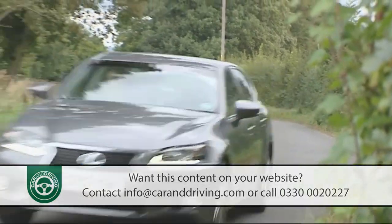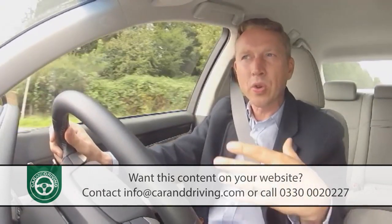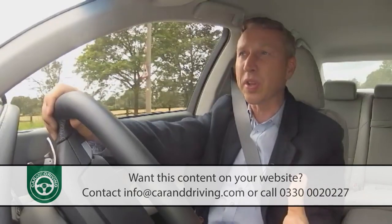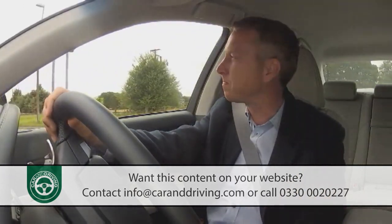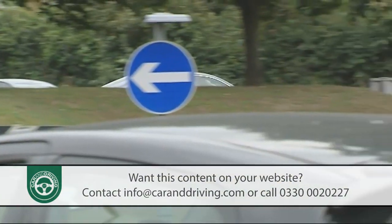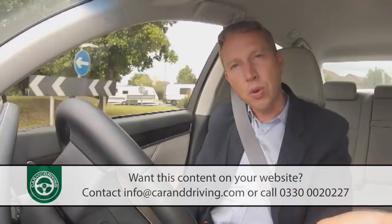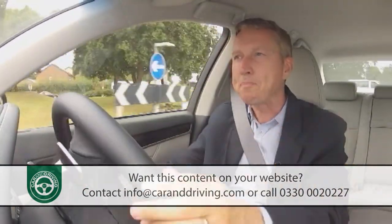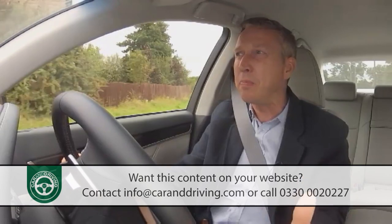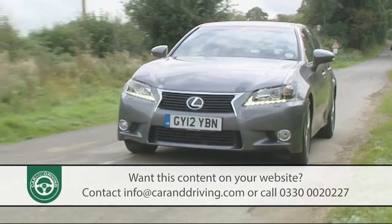LDH improves grip and traction while reducing body roll, thanks to an integrated four-wheel steering system — the first ever on any hybrid. Four-wheel steering sees the rear wheels turn fractionally in the opposite direction to those at the front at low speeds, while at higher speeds the rear wheels turn in the same direction for greater stability. LDH also automatically adapts itself to the variable suspension and active safety systems depending on speed, road conditions and driving style. The result is a car that can really match a hard-driven Audi or BMW over the tightest country road.